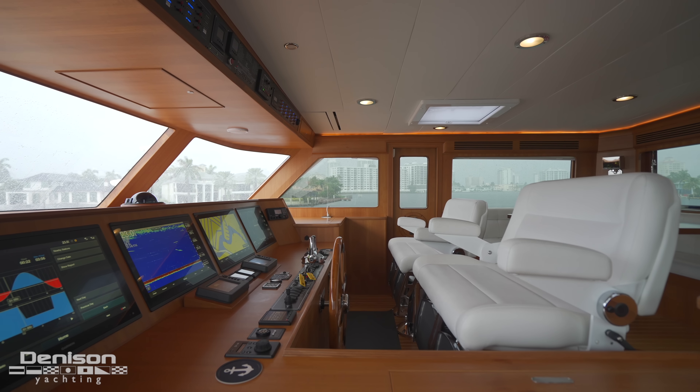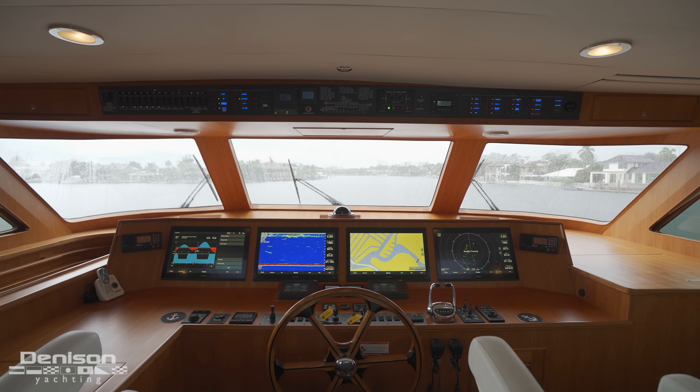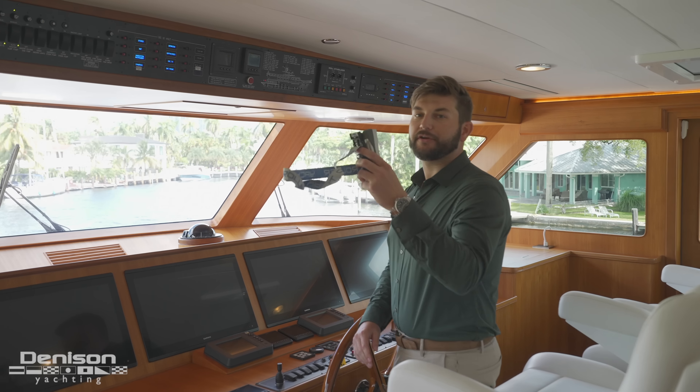Here at the helm, you have everything you need to run this yacht. You have your Garmin electronics, your FLIR Night Vision, your Balanced Stern Thruster Controls, and even your Yacht Controller.